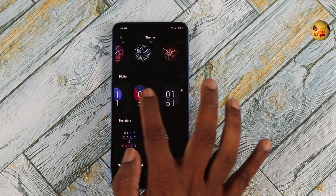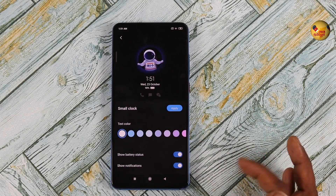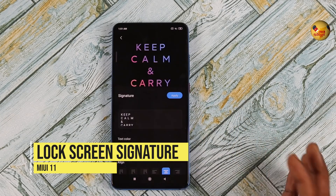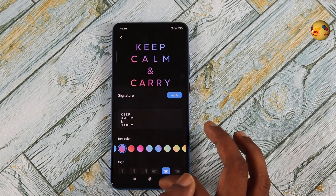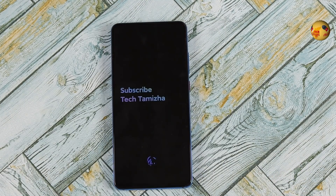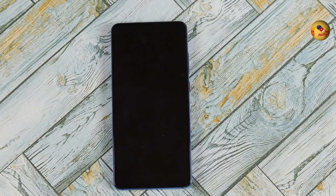It is static and vibrant. There are analog designs and you can use the digital designs. You can use a custom signature on the lock screen. If you have any message, you can display it on the lock screen. There is a custom signature mode. This is the dynamic clock and always-on display.